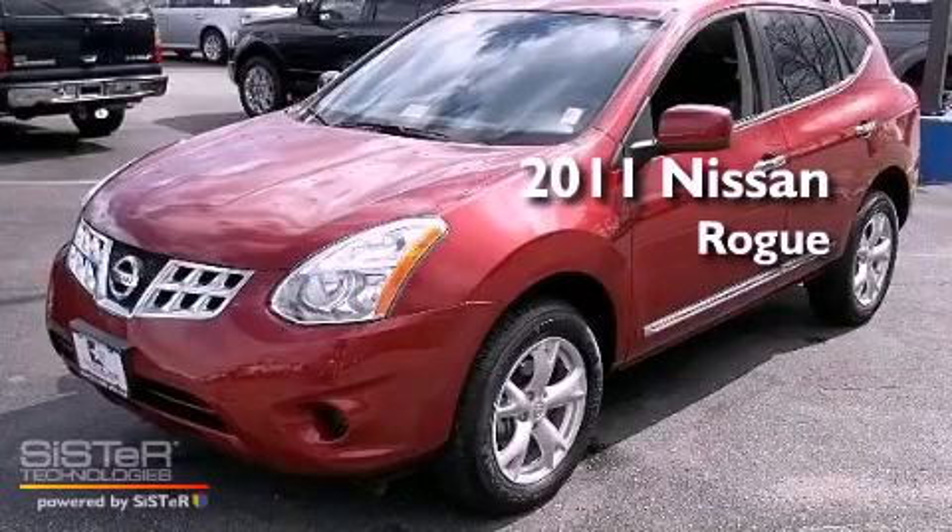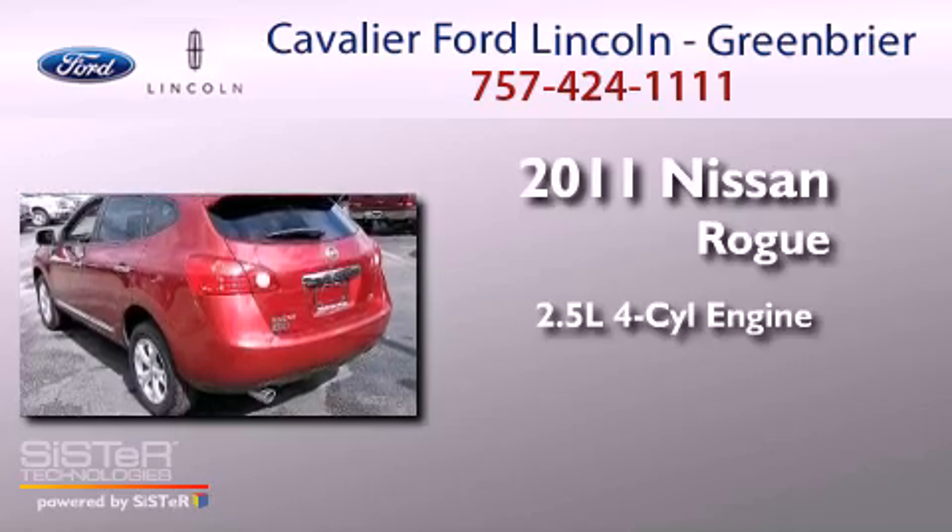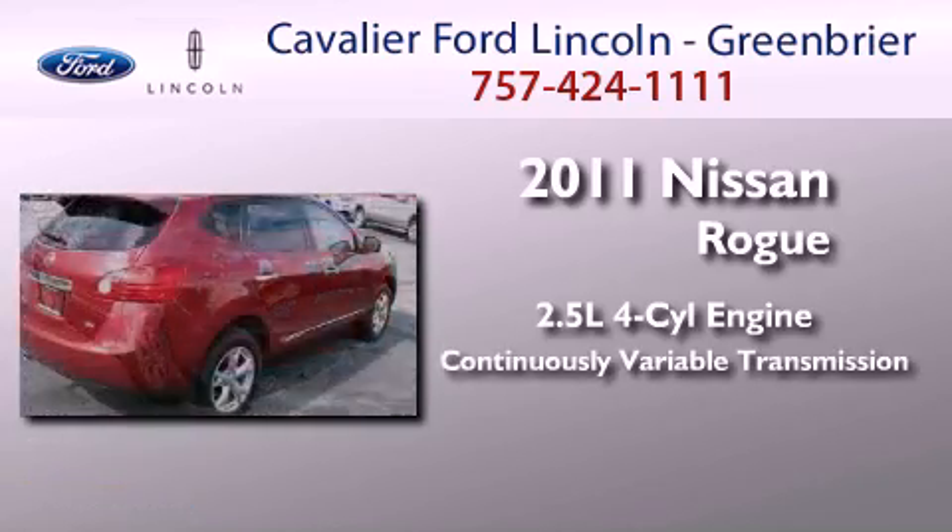This is a 2011 Nissan Rogue. It has a 2.5-liter four-cylinder engine and a continuous variable transmission.